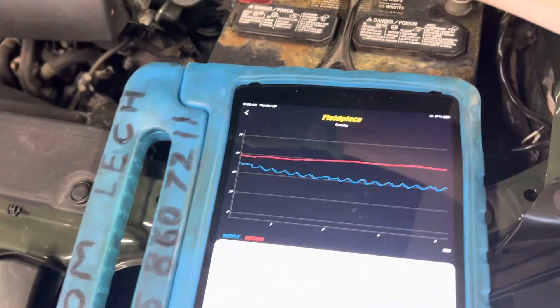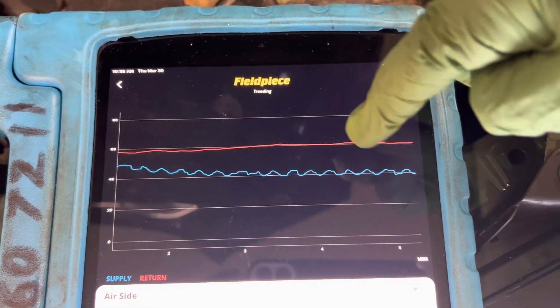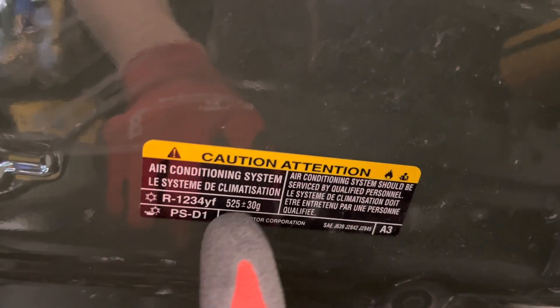You can actually hear and see the clutch kicking on and off, and that's why you're getting the temperature rise. It's going down to 37–39 degrees. This is on the 2021 Toyota Tacoma V6, and it's YF refrigerant at 525 grams.